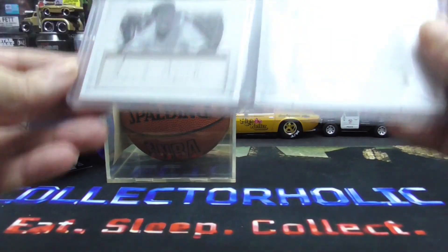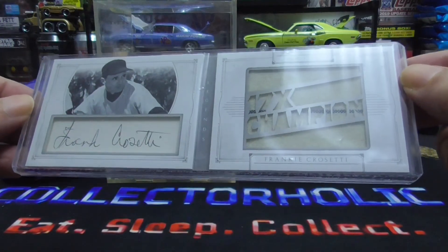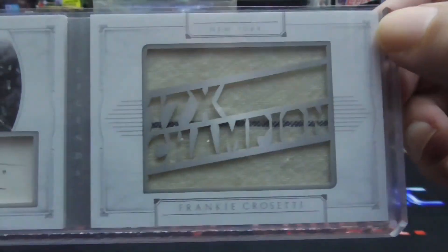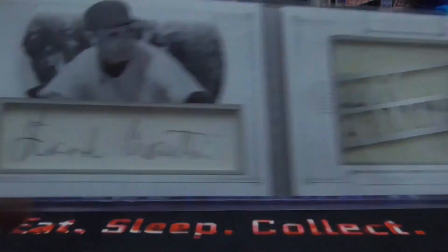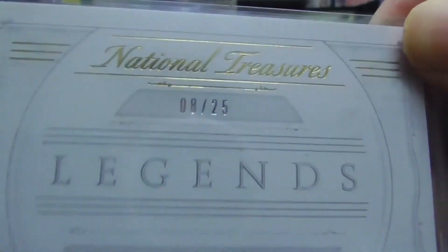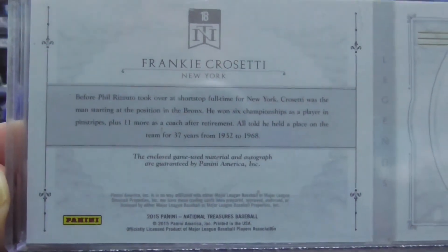Next we have a booklet — Frank Cazzetti from the Yankees. This is awesome. I love these old uniforms, it has a nice stripe in it. Here's his cut auto, Frank Cazzetti. This is numbered 18 of 25 from National Treasures. This card is for sale if anyone's interested.